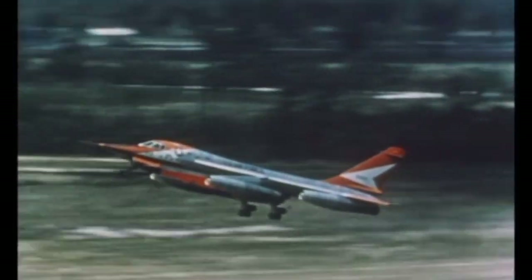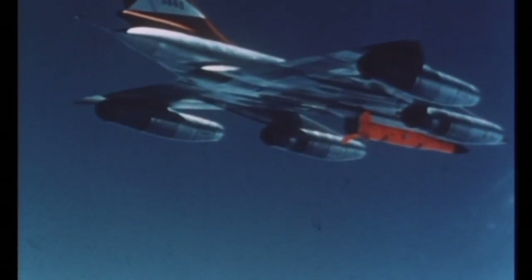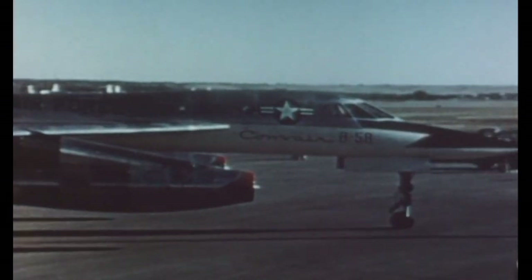Let's take a look at the bomber that may have been ahead of its time: the B-58 Hustler. The Convair B-58 Hustler was the world's first operational Mach 2 bomber, designed to fly high and fast to quickly penetrate the Soviet Union's defenses and deliver its nuclear payload. The B-58 served for nearly a decade, from March of 1960 until January of 1970.